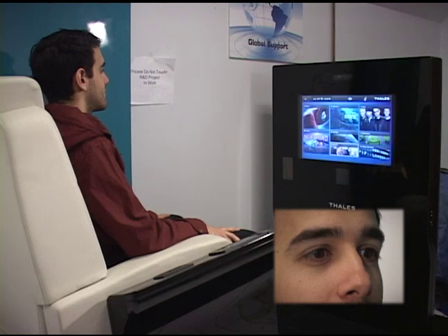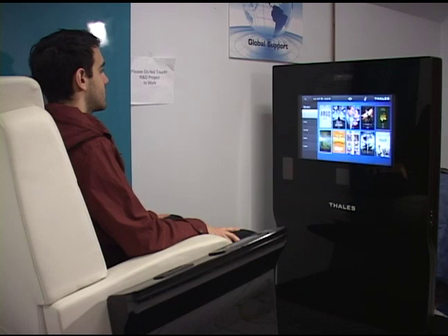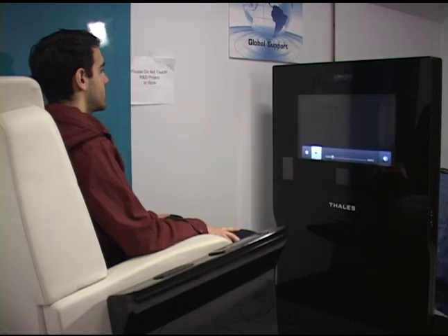If you can notice on the screen, he's actually navigating with his eyes. So as he stares at different items, it's moving the cursor. If he goes over to movies, it's actually going to use a dwell — the passenger will stare at the item to launch it. So as he stares at an item, that's actually the launch mechanism. If you notice, he launched Epic through his eyes.